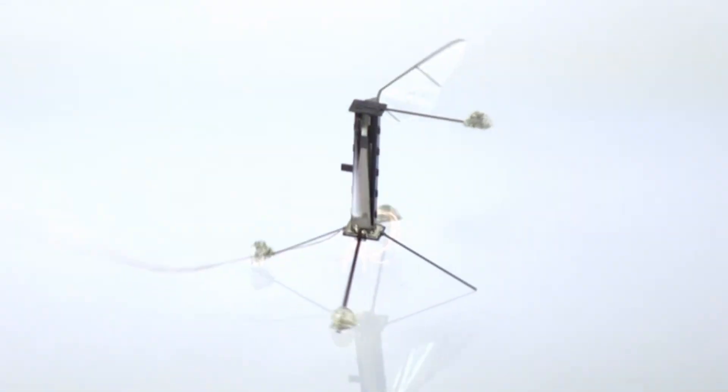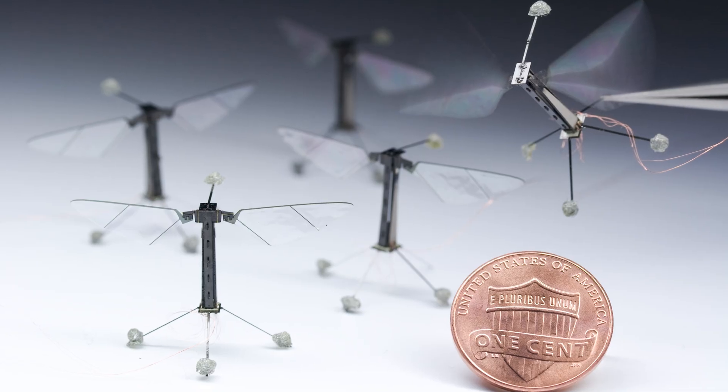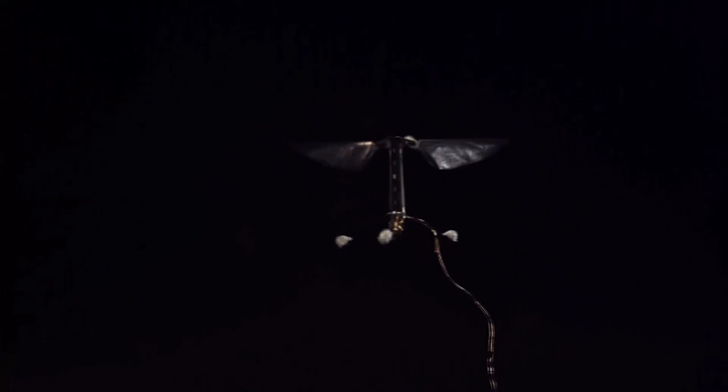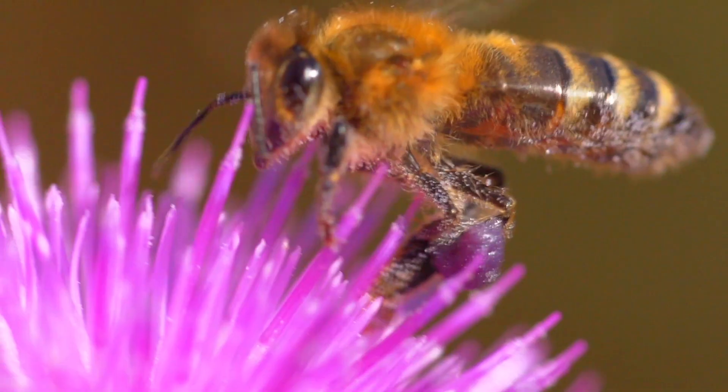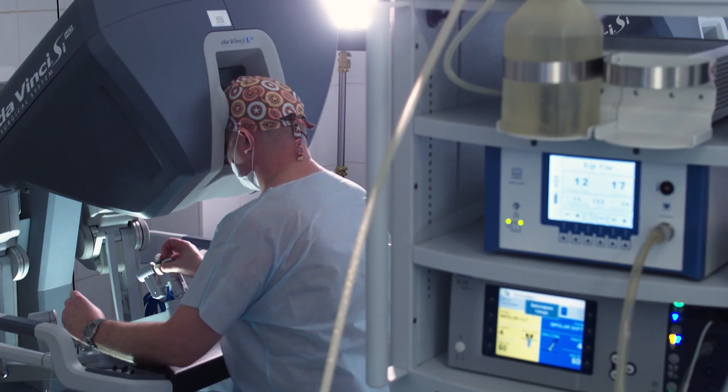Take for example the RoboBeast project, which has the goal of creating a colony of autonomous robotic insects. There's nothing off the shelf which is going to be used for any of the components, so we have to reinvent every feature of this robot and along the way develop new technologies as part of that.